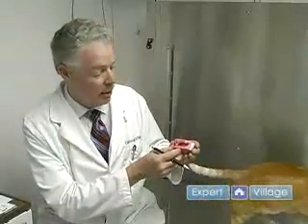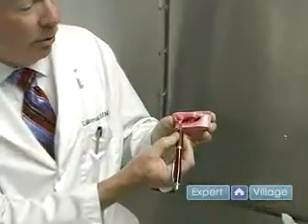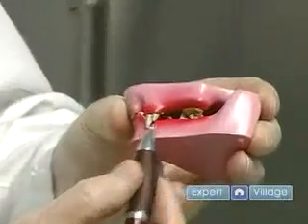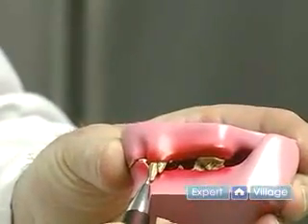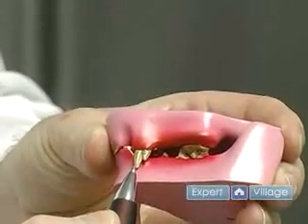The deciduous teeth will occasionally be retained, which means an adult tooth comes out right next to the baby tooth and the baby tooth does not leave. The reason that veterinarians get excited about this — this is the model we looked at before — you can see this is the deciduous tooth, the baby tooth that should have come out, and this is the adult tooth that the cat will have for the rest of his life as long as the animal is taken proper care of.